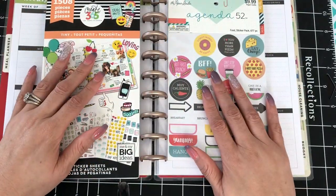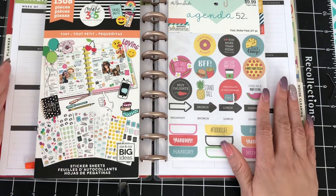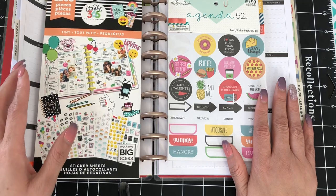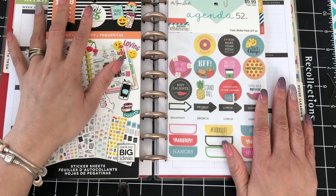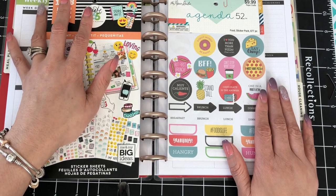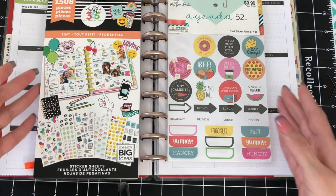Hi, and welcome to my channel. It's Mrs. Thinking of a Master Plan, and I'm here with another Happy Meal plan. We are planning in my household planner, and that is just a home planner extension kit from Me and My Big Ideas. So this week we will be planning for January 22nd through January 28th. Let's jump right in and get started.